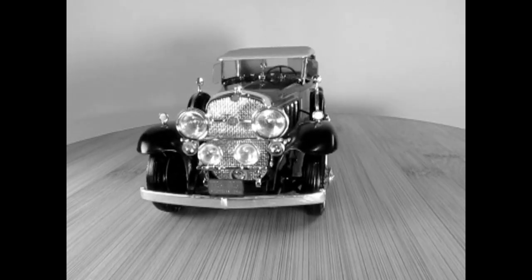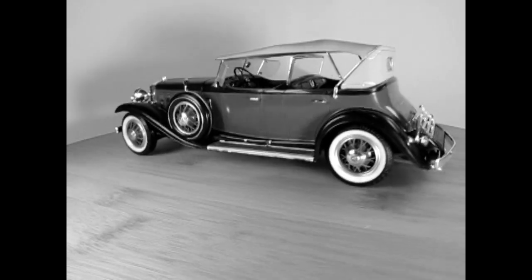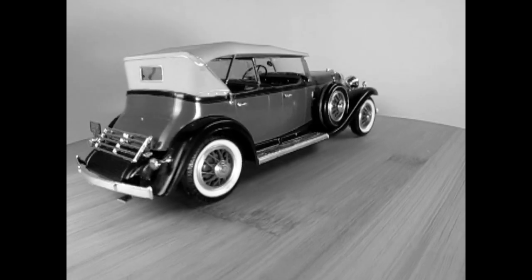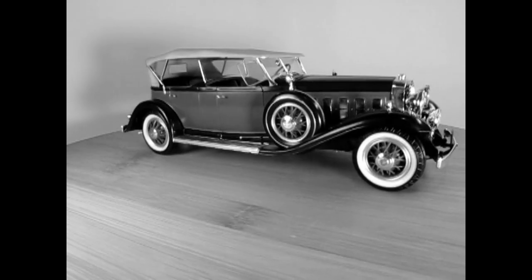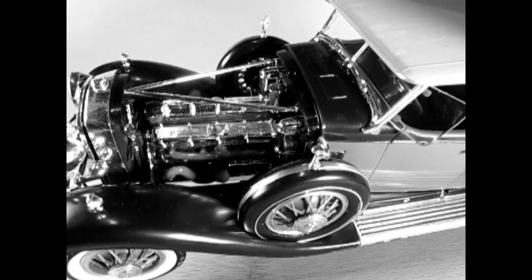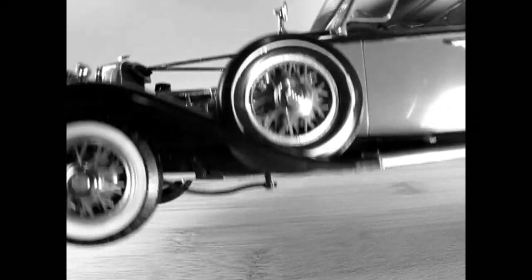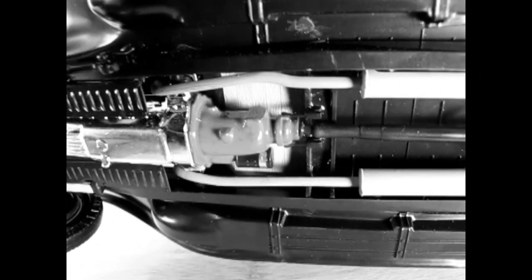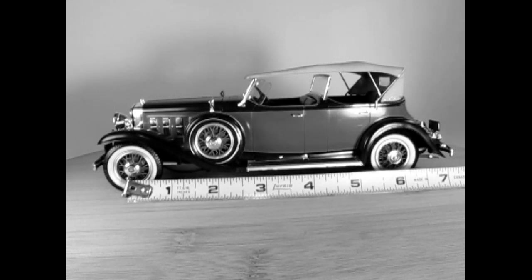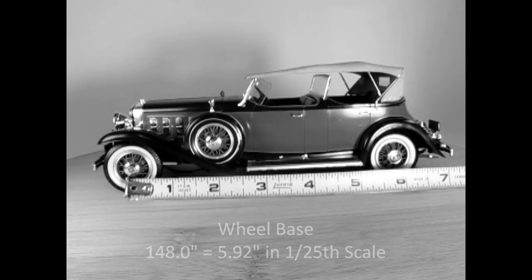Orders dropped drastically due to the Great Depression, and for 1931, with only seven made in August and six in November for a total of 13. But for the year, 750 of this amazing automobile were produced. The engine is the 452 cubic inch displacement Cadillac V16, and the transmission is the three-speed synchromesh manual. The wheelbase on the 1931 Cadillac V16 is 148 inches, which is equal to 5.92 inches in 1/25th scale.